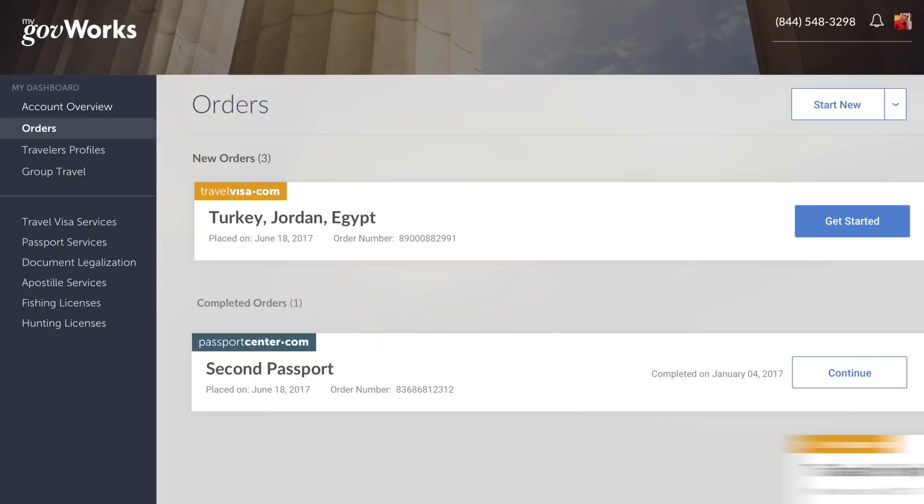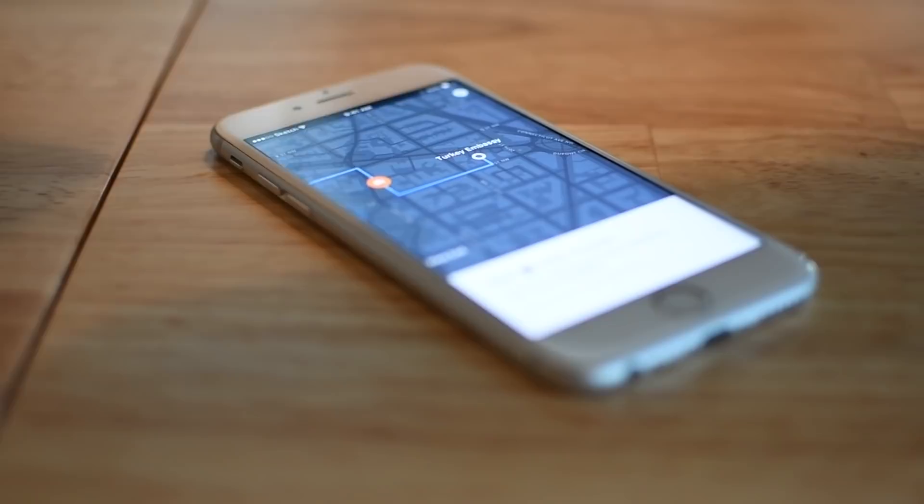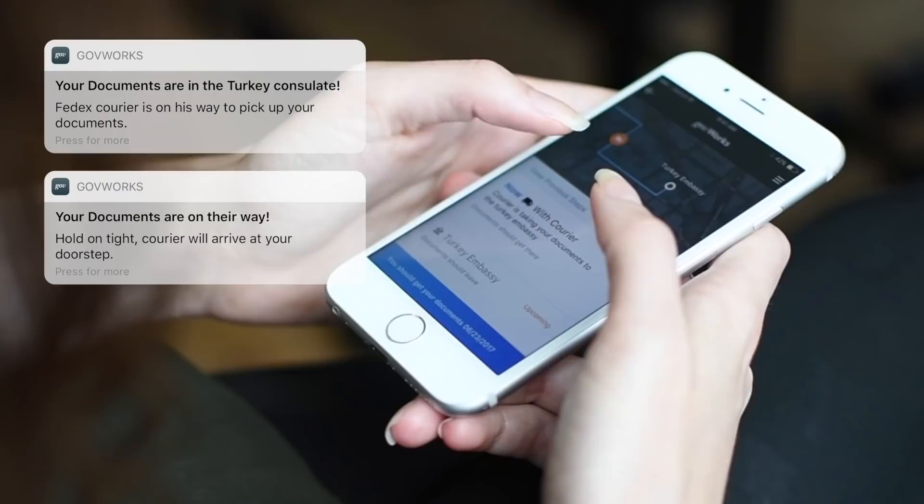Log into your secure account and complete your application process in just a few minutes. With our mobile application, you can always have peace of mind throughout the process by tracking the whereabouts of your application. You can track your documents in real time from the time they're picked up until they've been delivered to your doorstep.